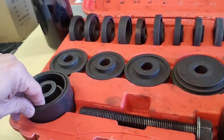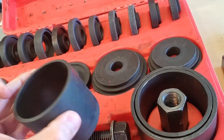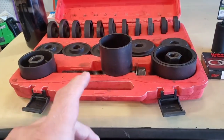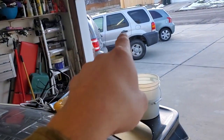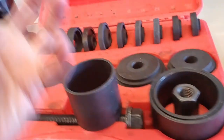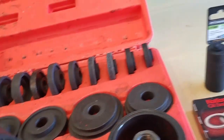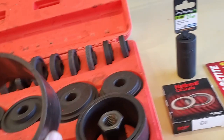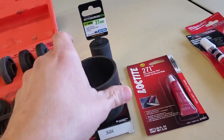Also a little Loctite to hold that nut back on. We will need to drive this seal back in with something, so I got my front wheel bearing service kit. This is meant to install wheel bearings on things like Ford Escape, some Mazdas — pressed-in bearings. I've already measured it up and this is pretty much perfect with the outside of that seal, so we'll be using this to drive it in.